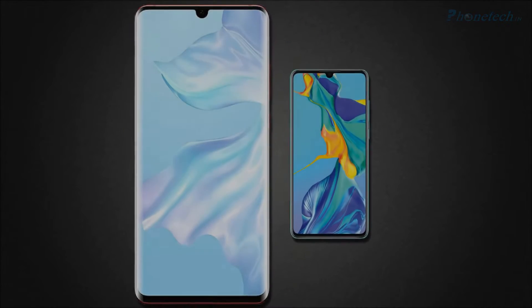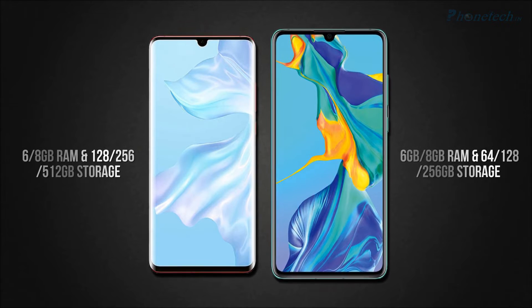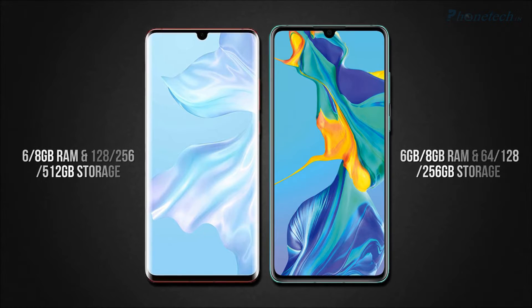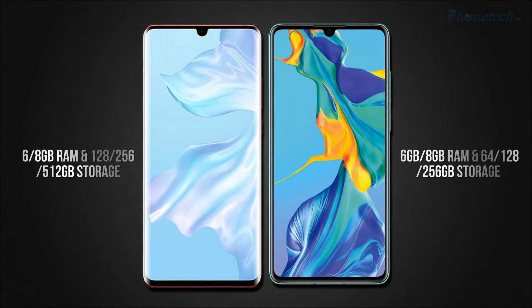We will compare RAM and storage. The P30 Pro has two options in RAM: 6GB and 8GB, and the other side you will get the same 6GB and 8GB. For storage, P30 Pro has three options: 128GB, 256GB, and 512GB. And the P30 offers 64GB, 128GB, and 256GB storage.